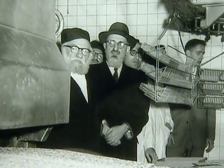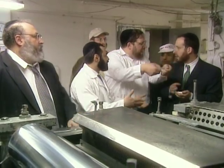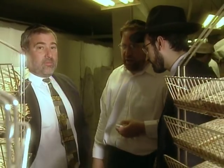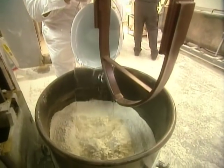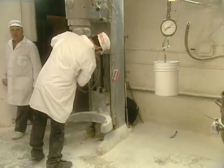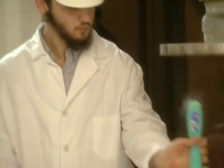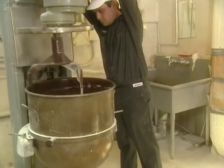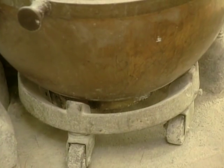Rabbis are a very large part of the process here. There are five mashgichim — rabbis constantly overseeing production to keep things kosher. Rabbi Yehuda Rosenbaum, representing the OK Kosher Supervision, explains: the main factor for matzah is that it must be non-leavened — no rising, no yeast. The entire process from flour to matzah must take place within 18 minutes. Any batch taking longer is discarded, as it would be considered leavened and therefore not allowed for Passover.